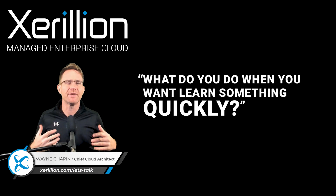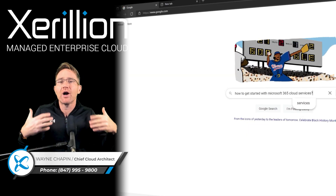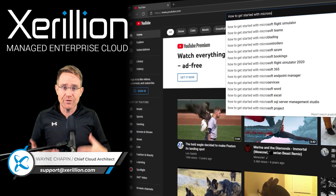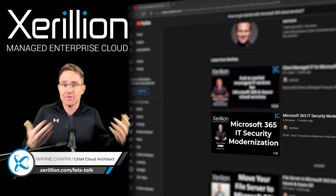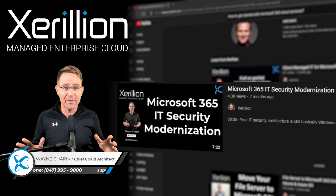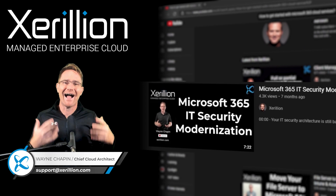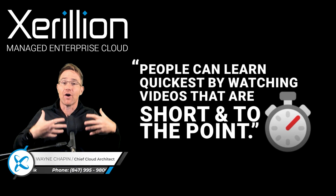What do you do now when you want to learn something quickly? You don't want to spend too much time doing it. I bet when you want to learn something quick, you do a quick Google search. If you can't find what you need on a webpage, you'll do a YouTube search. When I'm in YouTube, I want to learn what I need as quickly as possible. I look at the thumbnail first, then the title, then the views, and lastly how long the video is. The shorter the video, the better. The more relevant and the shorter it is, the more likely I'll watch it, absorb the information, and actually learn something. People can learn quickest by watching useful videos that are short and to the point.